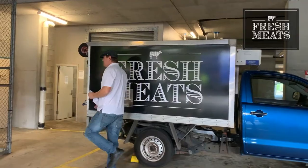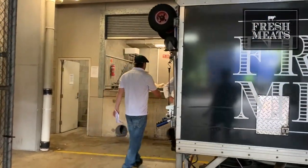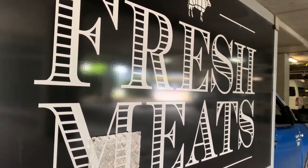The relationship Nambour RSL has with Fresh Meats is, I think, one of the best we have with a supplier. Our rep is a qualified chef and also the delivery driver. We work one-on-one to come up with the best product. They source the best. We talk through basically everything — from price, delivery to cooking.